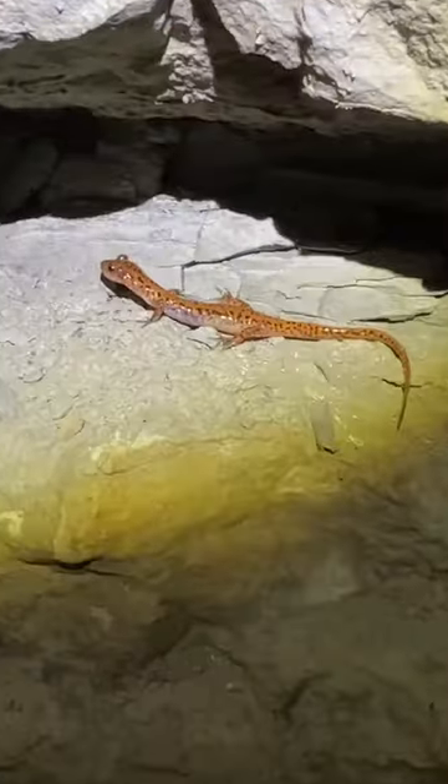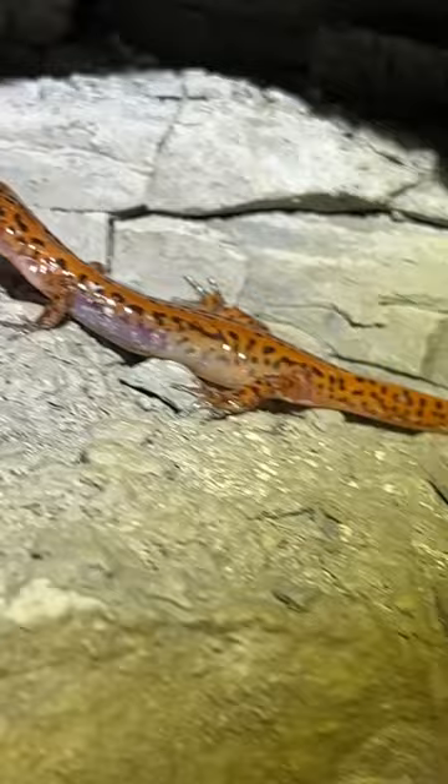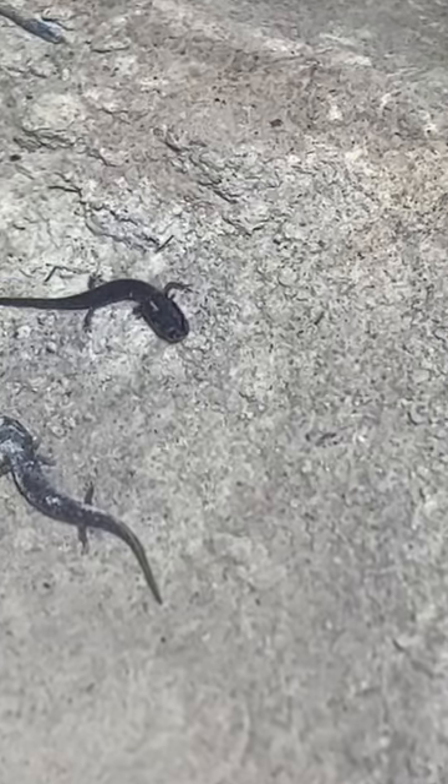We actually ran into a little cave salamander. These guys aren't super uncommon — I find them pretty often when I'm in places like this. But what made it really special was the timing with the time of year when they're breeding. We saw probably two to three hundred cave salamander babies at least.